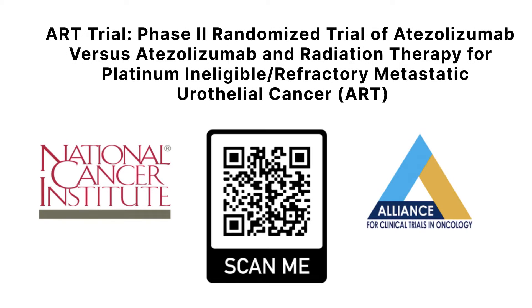This trial is funded by the National Cancer Institute and conducted by Alliance for Clinical Trials in Oncology. Alliance develops and conducts clinical trials testing promising new cancer therapies.